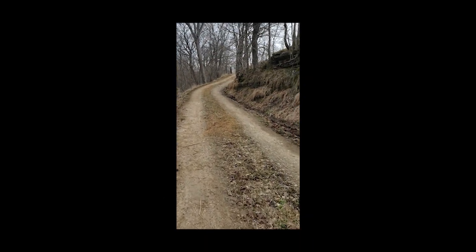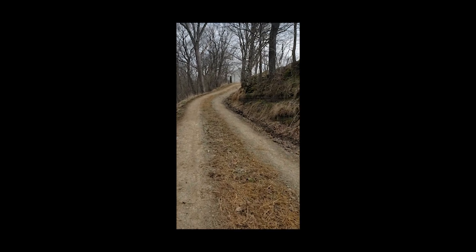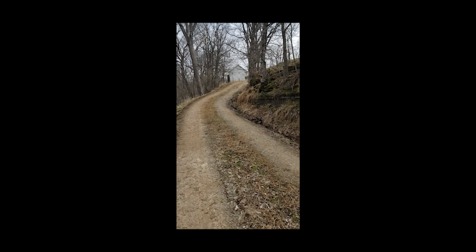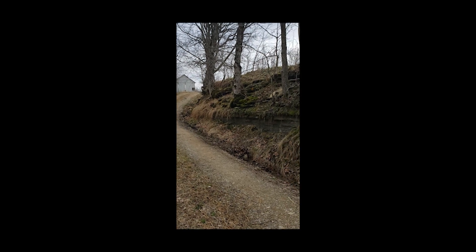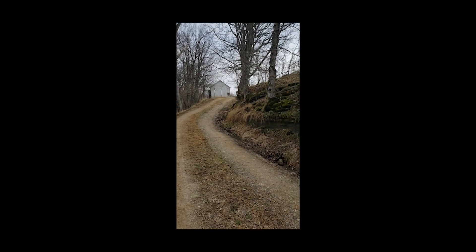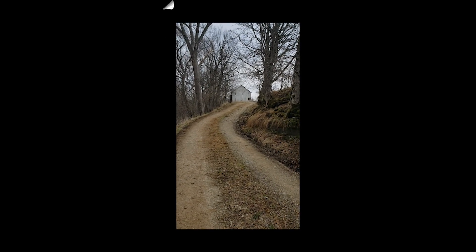This is supposedly where the old salt well is. We talked a little bit on the history podcast about the salt wells and the salt licks in the area. There was a salt well here somewhere — not entirely sure where it was, but allegedly it was somewhere in this vicinity. Hopefully we'll be able to find something about that too.